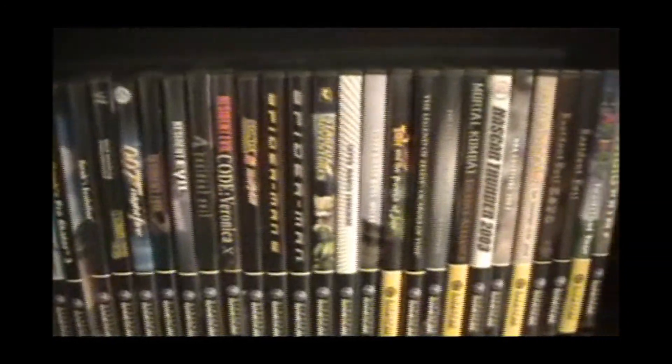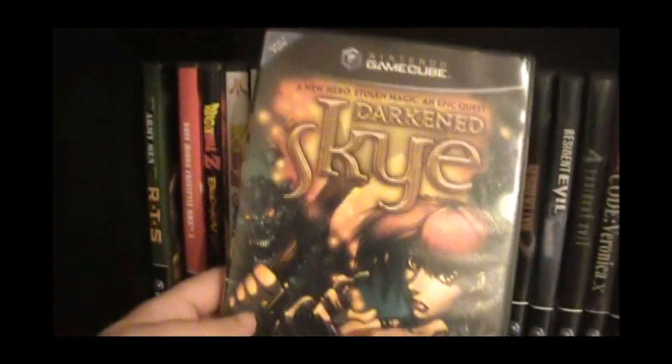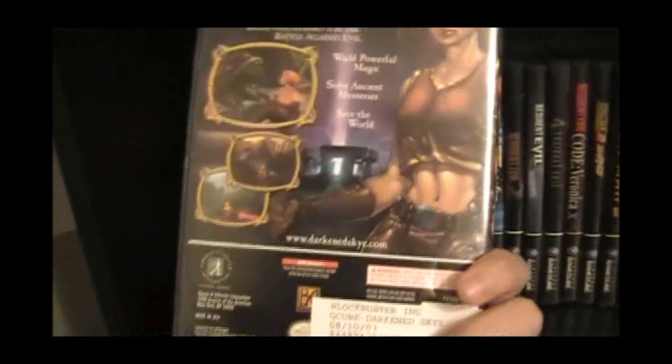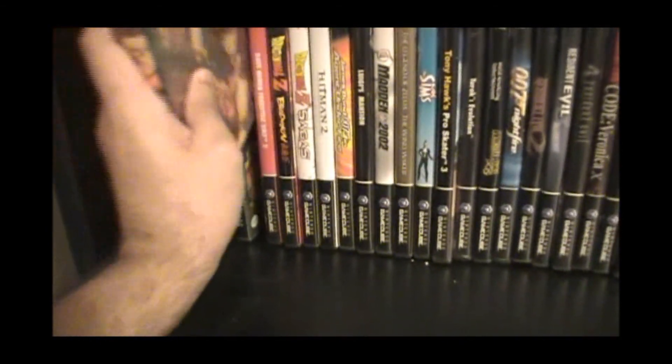From the third shelf on the fourth row, we have my GameCube games. I think the GameCube was a very underrated system. These are in alphabetical order. I got Army Men: Dark and Sky — this one's a weird one. I bought this at Blockbuster, and it's a Skittles game. It uses Skittles for some reason — it's hard to explain. I got stuck at one part and I just never beat it.